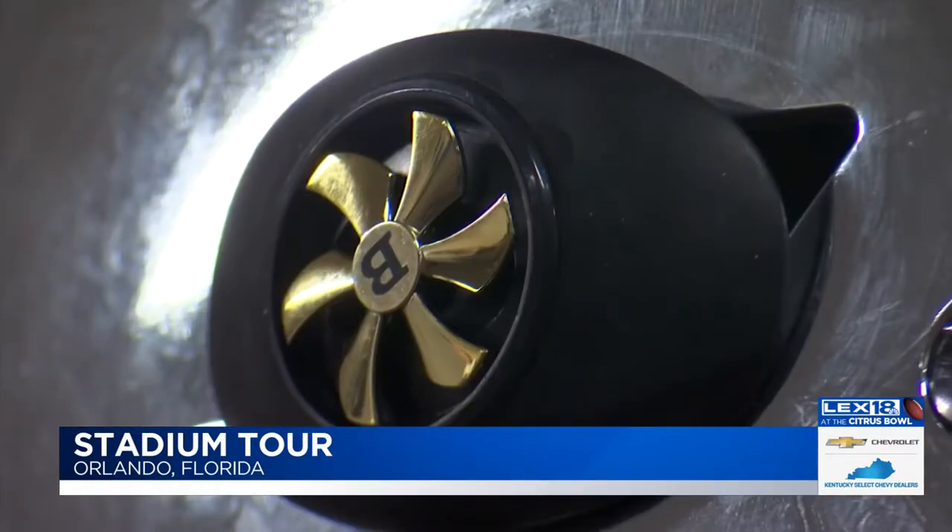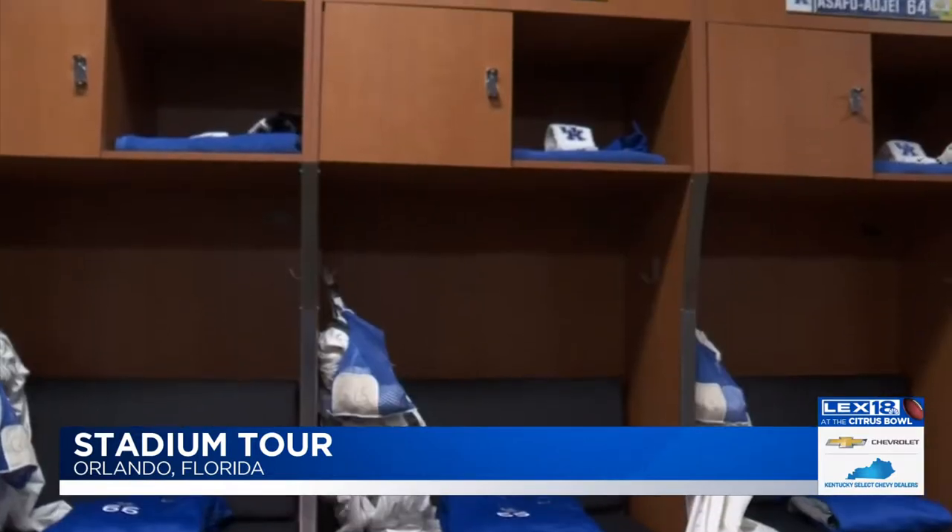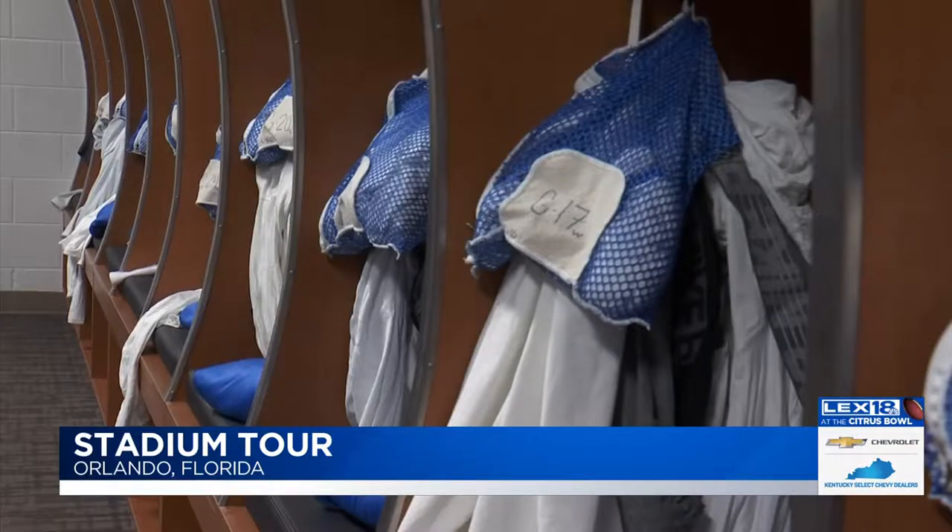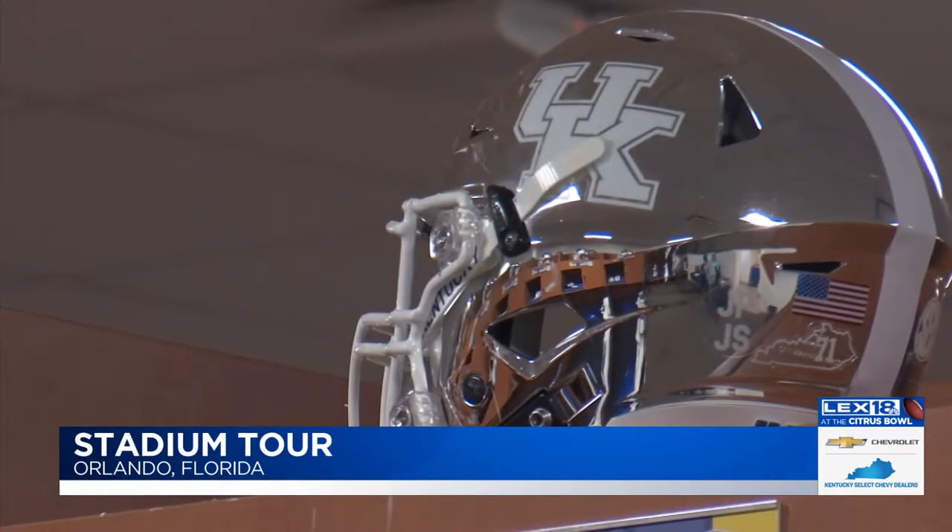Now we go to the locker room where chrome helmets with the white UK logo line the wall, and I spy Benny's mouthpiece, all in anticipation of kickoff. You've got the full white out on Penn State side and all the blue on Kentucky side, so there are going to be quite a few colors in the building. There'll be a giant flag on the field at pregame, so you get a little red, white, and blue as well — hopefully a chamber of commerce day and some memories for a lifetime.